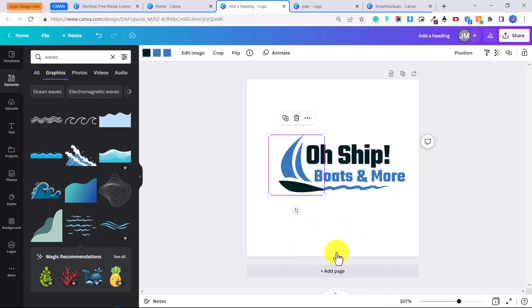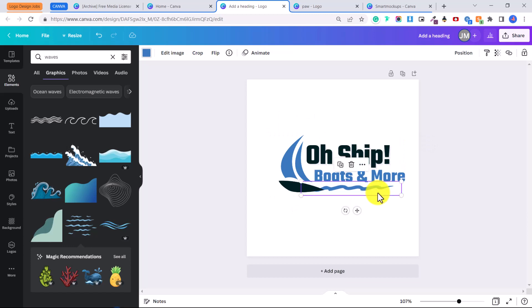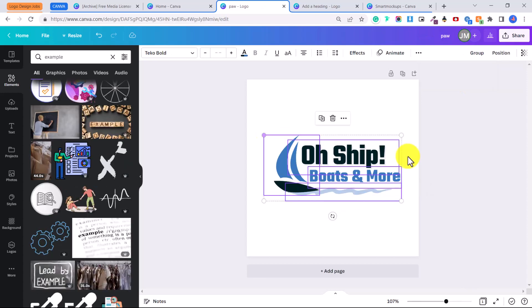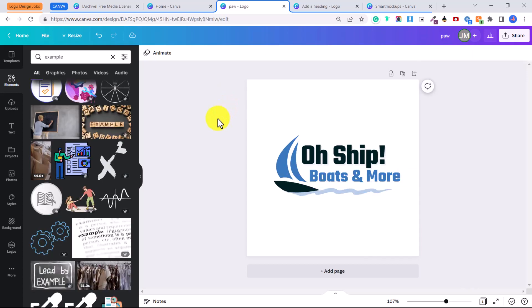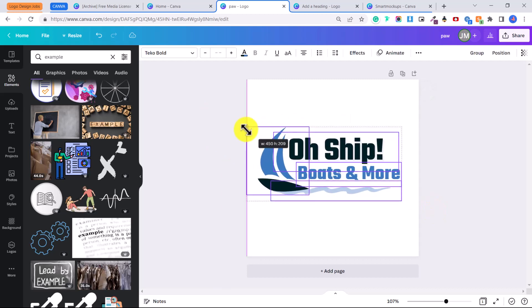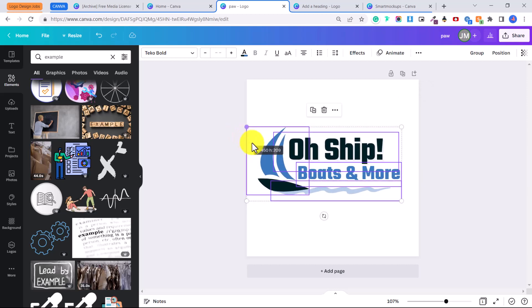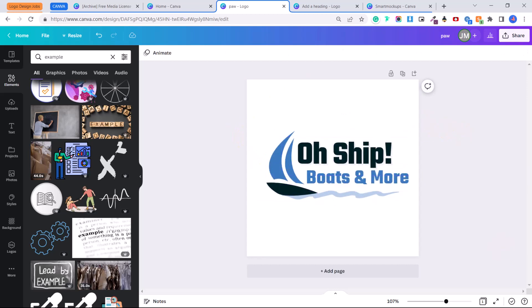Click on the sailboat, right-click, and select 'Bring to Front' so it sits on top of the wave. I want to make the wave a bit transparent, so I'll click on 'Transparency' and adjust it so it's not so bright blue. Then click on the side, highlight everything, and drag to resize all elements at the same time, centering it in the middle.